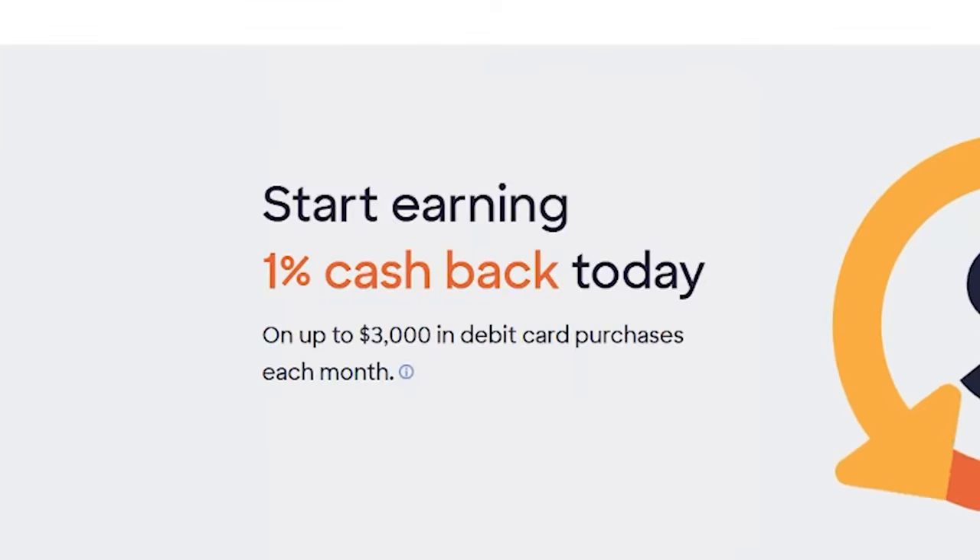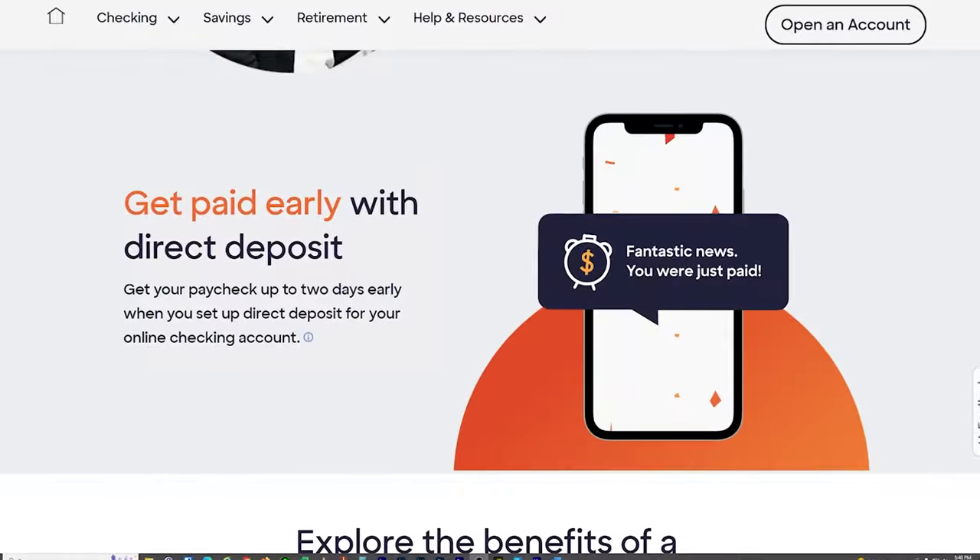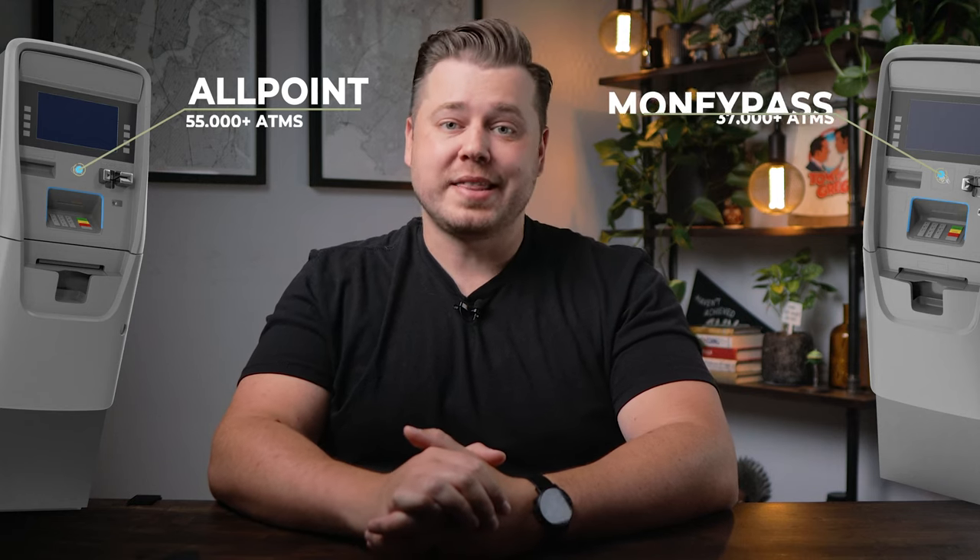Next, I have to mention Discover. Discover comes in hot with excellent customer service, plus their debit card earns 1% cash back. Discover's checking account doesn't pay interest on your balance like some other banks in today's video, but it's not really a big deal since the other accounts pay around 0.25% APY. The Discover checking account has no fees, no minimum balances, no required direct deposit. If you do set up direct deposit, you'll get your paycheck up to two days early. As far as ATM access, Discover uses the Allpoint and MoneyPass ATM networks, giving you fee-free access to over 60,000 ATMs.